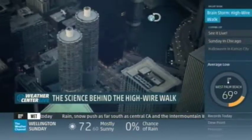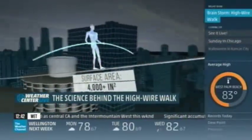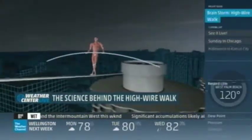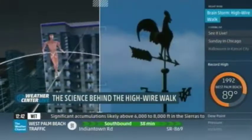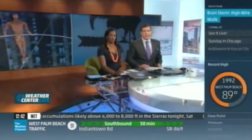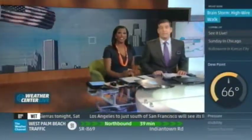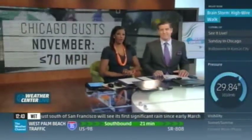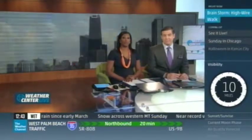If you think a high wire act is only about good balance and a small wire, you're missing a lot of elements — especially in the Windy City, because there are tons of factors to watch. Who better to give you the science behind them than the Weather Channel? He's already tackled Niagara Falls and the Grand Canyon — we're talking about Nick Wallenda. This Sunday, he's walking 600 feet above the Chicago River between two skyscrapers, and our own Jim Cantore says it's more than just a formula of dangerous weather.